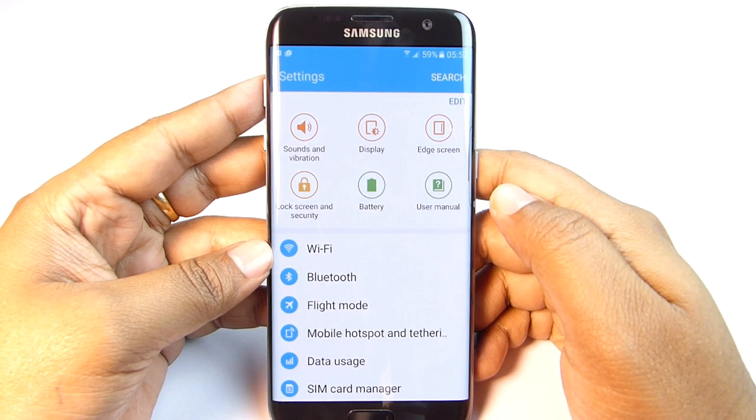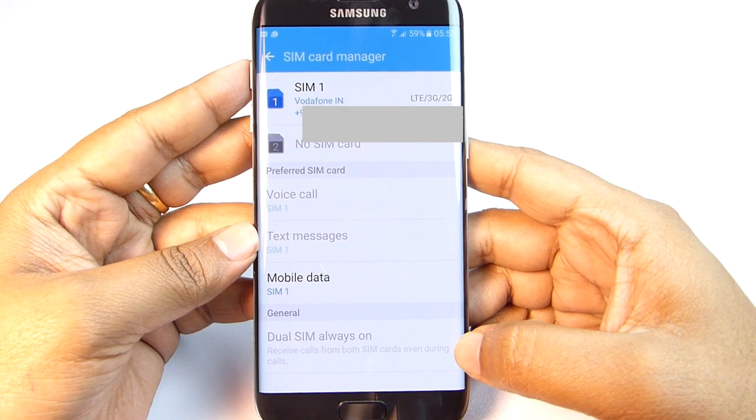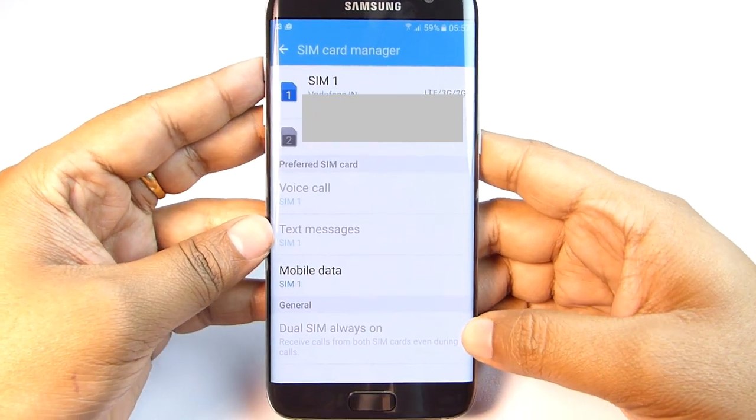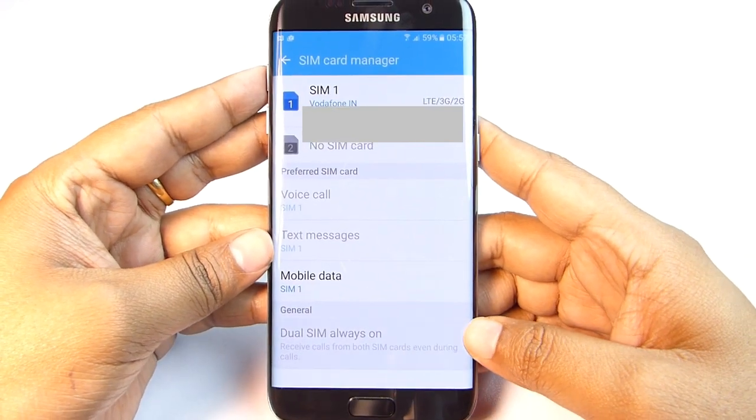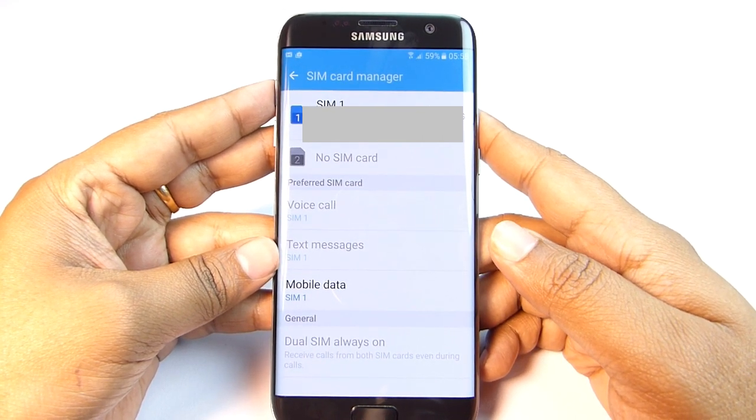This is a dual SIM device, and in the settings menu you will find SIM Card Manager and also Dual SIM Always On — meaning you can receive calls from both SIM cards even during an ongoing call. Previously this was called the Smart Dual SIM function.